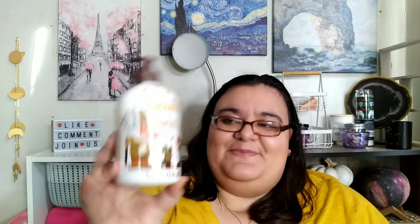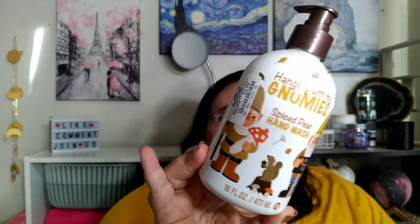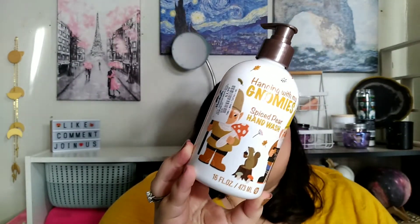Oh, and I got something else for myself — this is the Hanging with my Gnome Spiced Pear Hand Wash. It was $3.99, sixteen fluid ounces. That's the only one they had with a gnome and I thought it was cute. It smells like pear — there's no spiciness to it. I just thought the little gnomes were so cute, it's very Halloween or autumn.